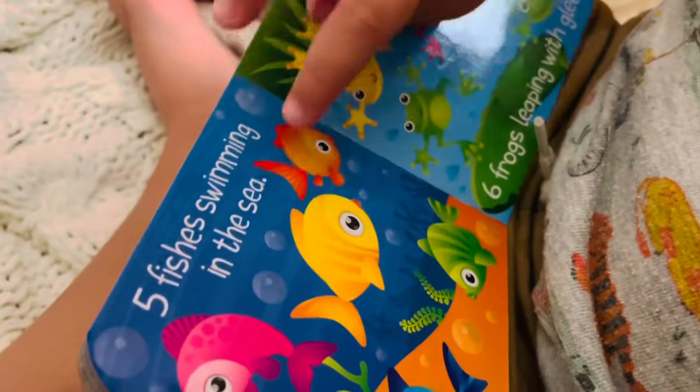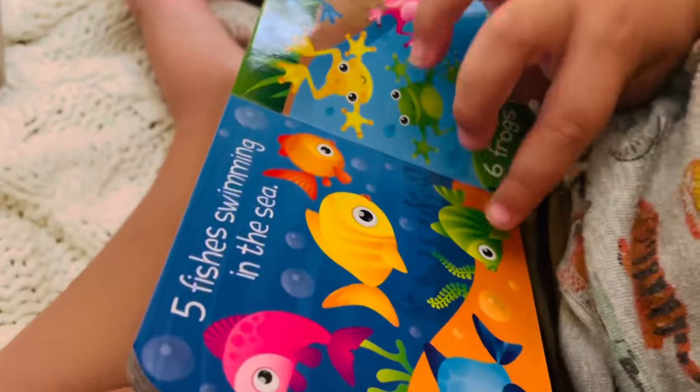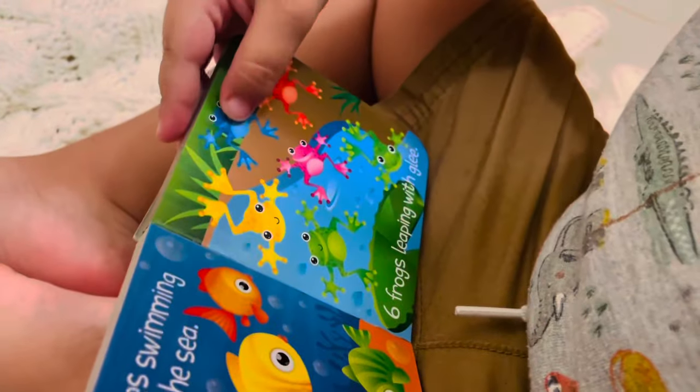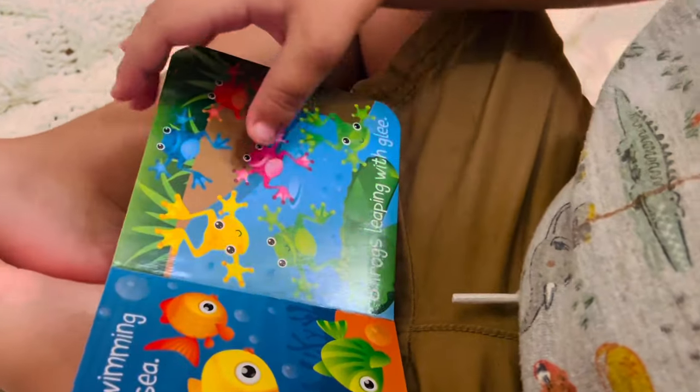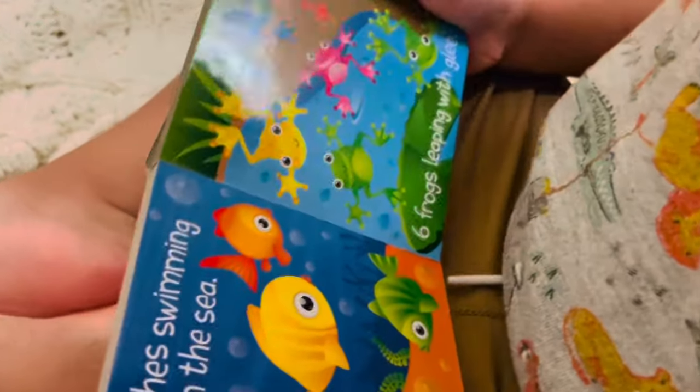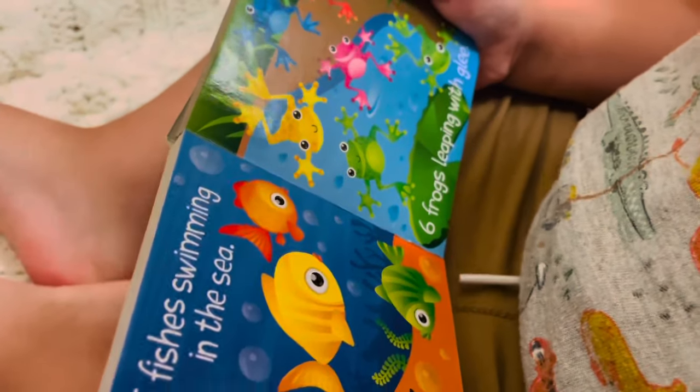How many fishes swimming in the sea? One, two, three, four, five. Five fish swimming in the sea. And how many frogs? One, two, three, four, five, six. Six frogs leaping with bees. Good job. Turn the page.